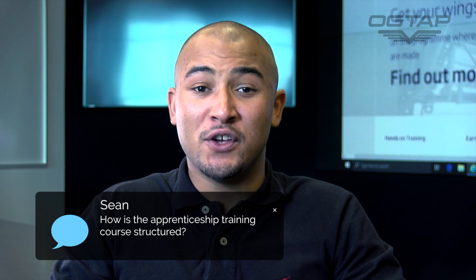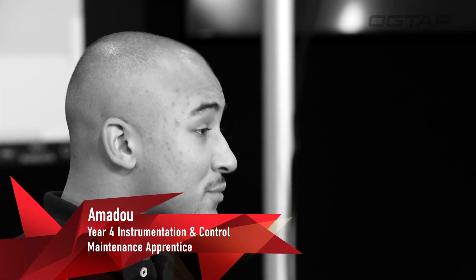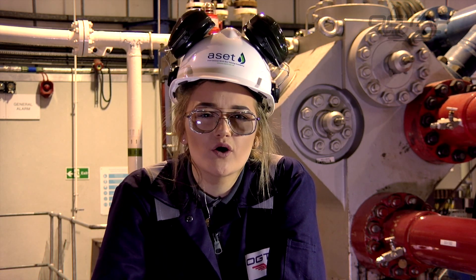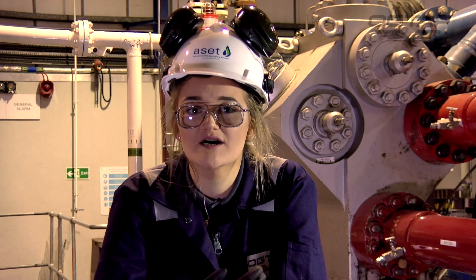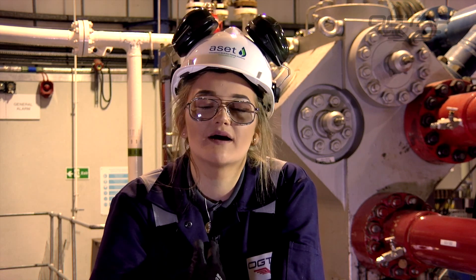You spend two years at college. The first year you do your NC qualification and the second year you do your HNC in your chosen discipline, which for me would be instrumentation. In your first year you get an NC in a mixed multi-discipline of engineering, and to get that you have learning outcomes — for each lesson you'll have between four and six learning outcomes, and you do an exam after each one. For your Higher National Certificate it's in your chosen discipline, so mine's process.